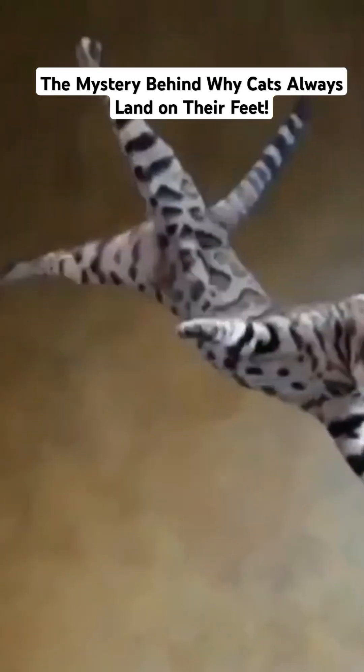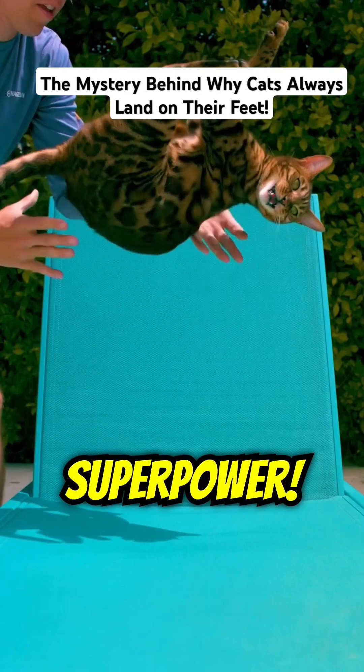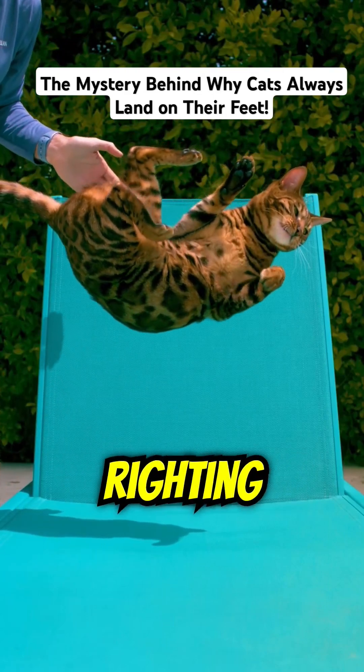Ever wondered how cats seem to defy gravity and always land on their feet? It's like they have a superpower. This amazing ability is called the righting reflex.